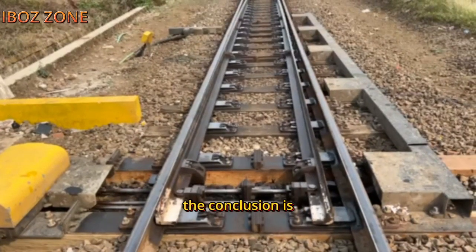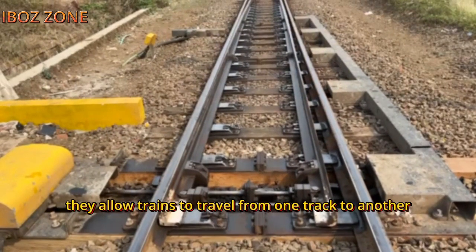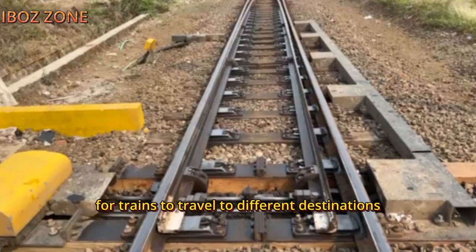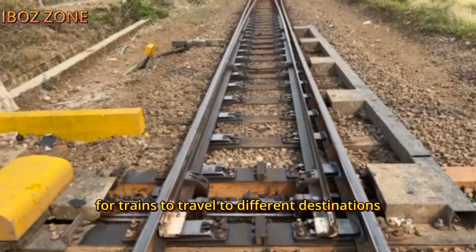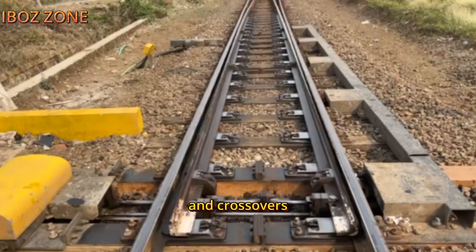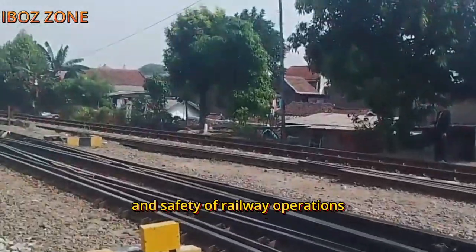Railroad switches are an essential part of the railway infrastructure. They allow trains to travel from one track to another, which makes it possible for trains to travel to different destinations. Railroad switches are also used to create sidings and crossovers, which improve the efficiency and safety of railway operations.